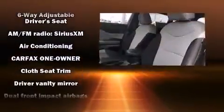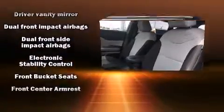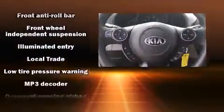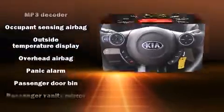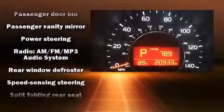Kia ensures the safety and security of its passengers with equipment such as dual front impact airbags with occupant sensing, airbag head curtain airbags, traction control, brake assist, a panic alarm, and four-wheel disc brakes with ABS.